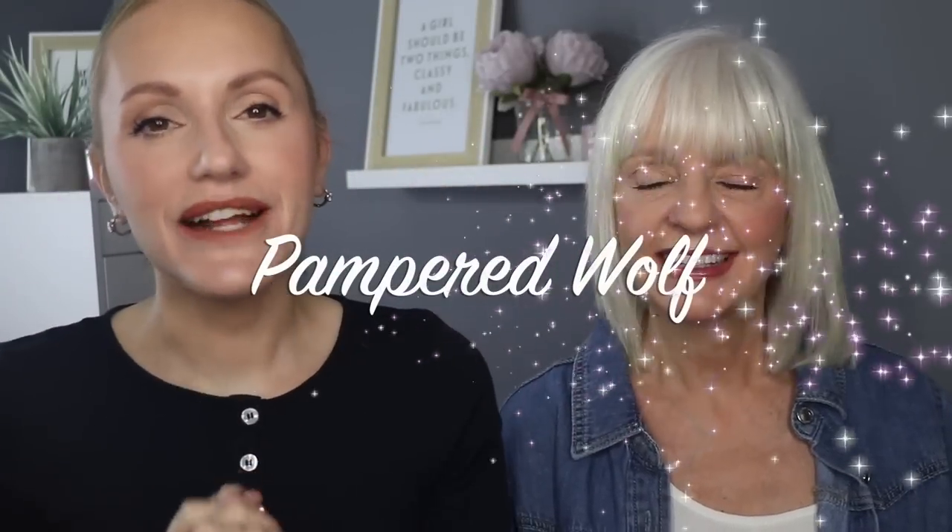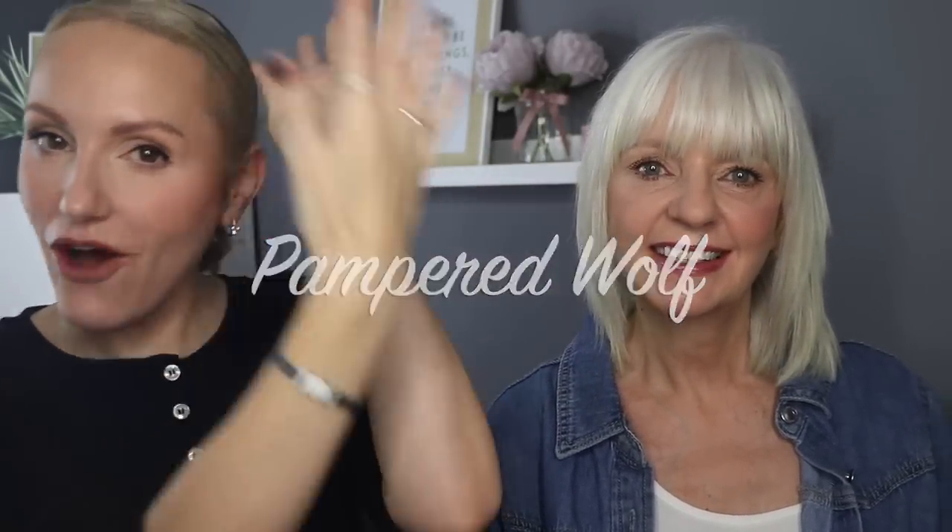Hi everybody, it's Gemma and Jan. Welcome back to Pampered Wolf. Today we are going to be talking all about my mum's neck because we get so many questions, especially when we've been doing skincare videos. What products did your mum use on the skin on her neck to make it so youthful? Because the skin, especially on the neck and the chest, is a problem area for a lot of people.